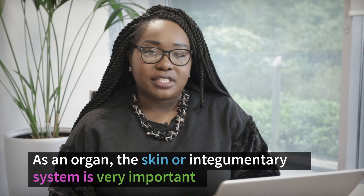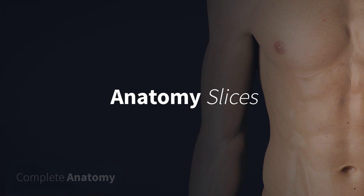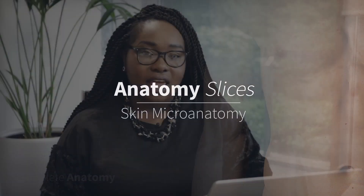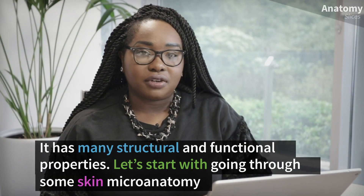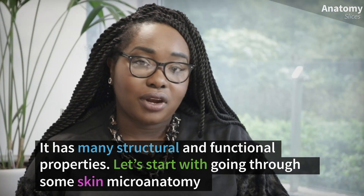As an organ, the skin or integumentary system is very important. It has many structural and functional properties. Let's start with going through some skin microanatomy.